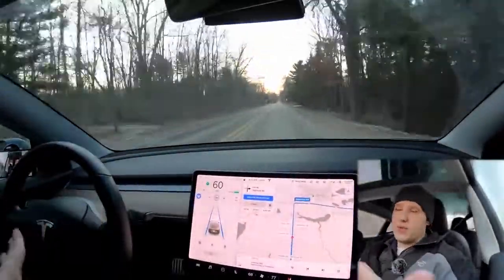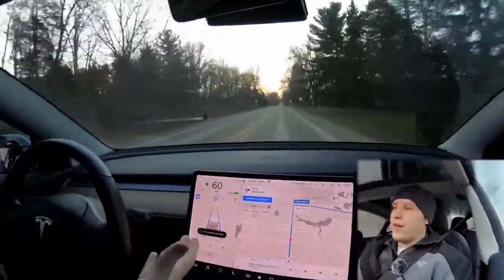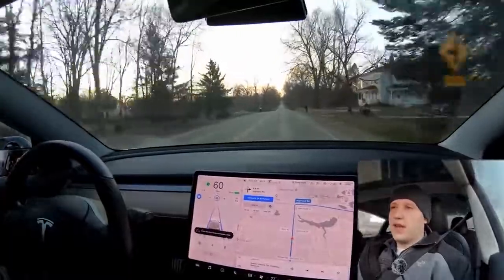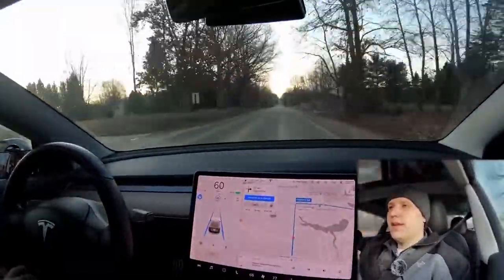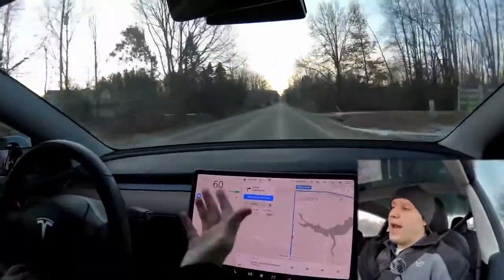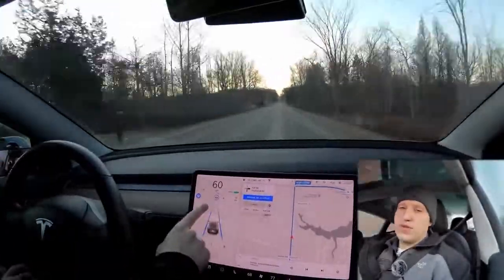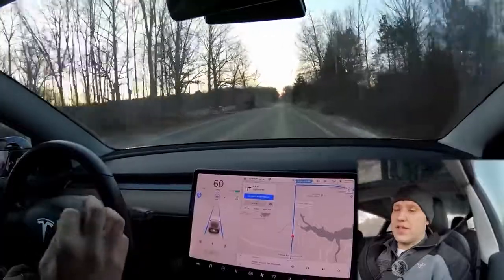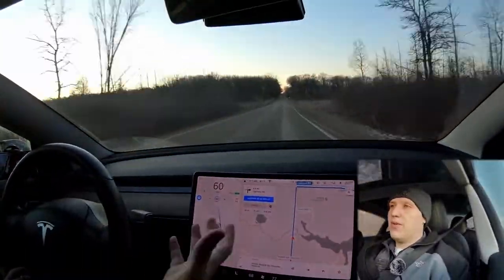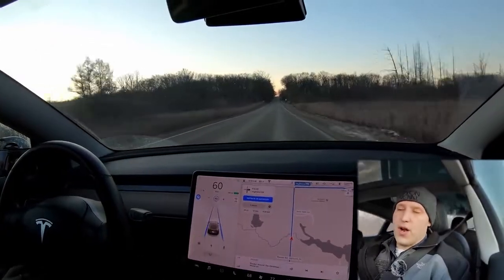With standard autopilot, if you put your turn signal on, nothing happens. If I was on the highway with standard autopilot and my turn signal's on, the car's just going to keep driving as if nothing's happening — it's going to ignore that. The other part of autopilot is adaptive cruise control. You can see there are some cars far up ahead, but I have my speed set at 60 in this blue circle. That means that's the max the car will go. On local roads you can only go five over the posted speed limit.